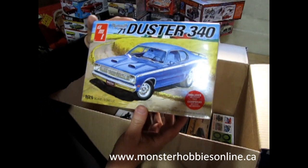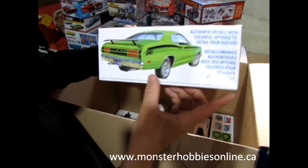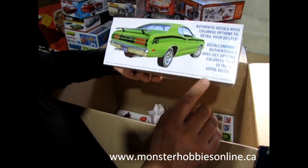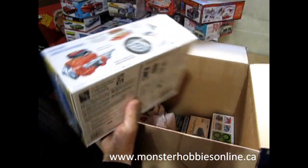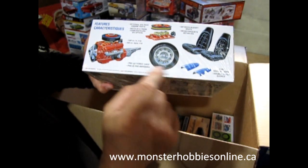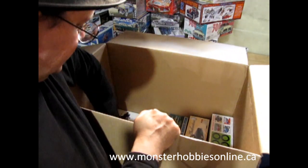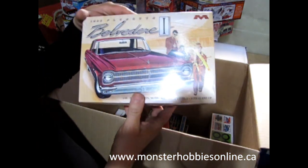We've got the 1971 Plymouth Duster 340 — I think this one came out again recently. Another good one; look at all the features on the side: bucket seats, the six-pack, nice wheels, and the twin scoops for the hood.